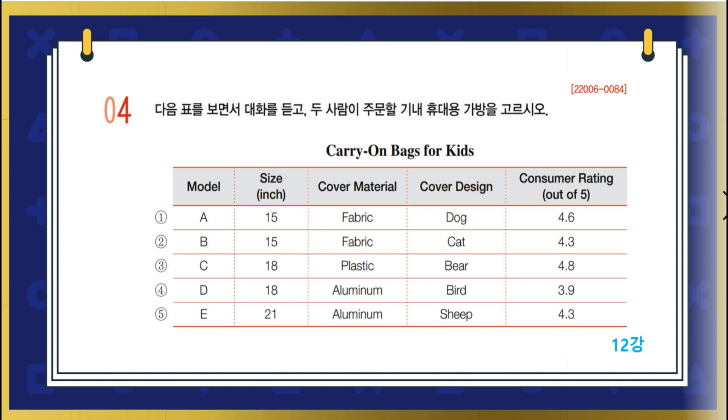How about the cover material? I think aluminum is a little heavy for Sarah. Right. Let's get one with a fabric or plastic cover. So which cover design do you think Sarah would like most? I think either of these two. I don't think she'd really like a bear design. Right. Then which of these two should we get? This bag has a higher consumer rating than that one. It's probably safer to pick the one with a higher rating. I agree. Let's order it.